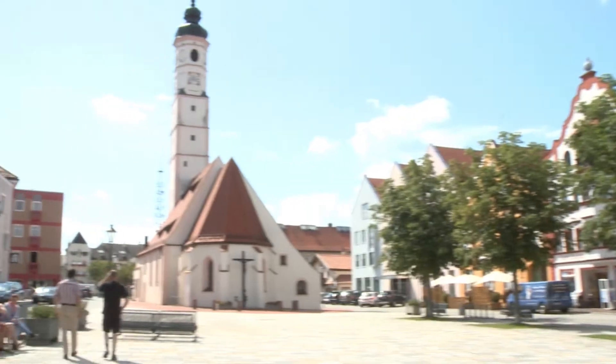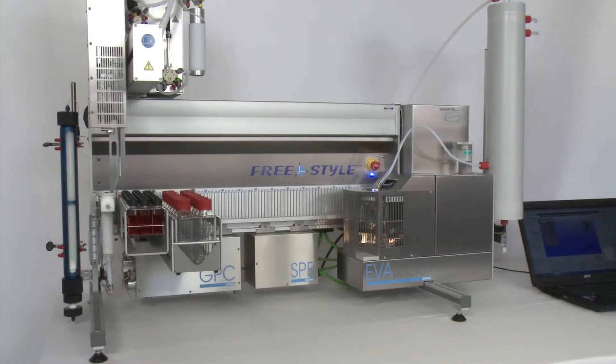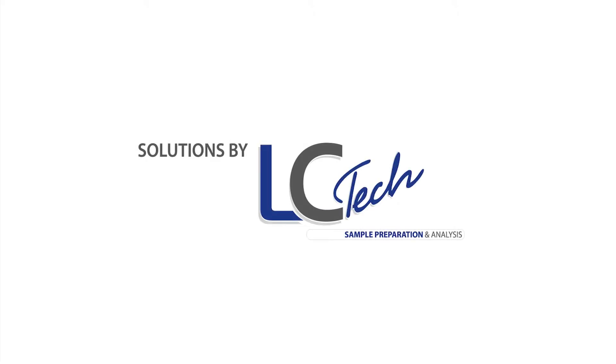And while we have a rest, or enjoy our leisure time, someone continues to work. The Freestyle — the most flexible robotic system for automated sample preparation. By LCTech.